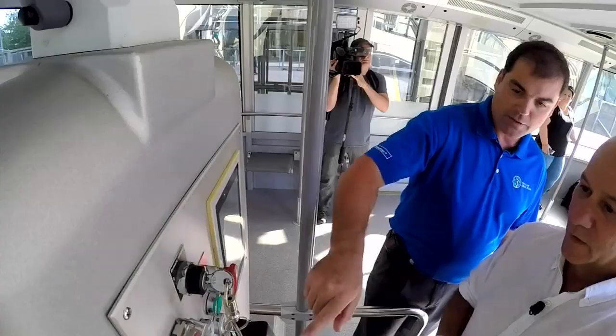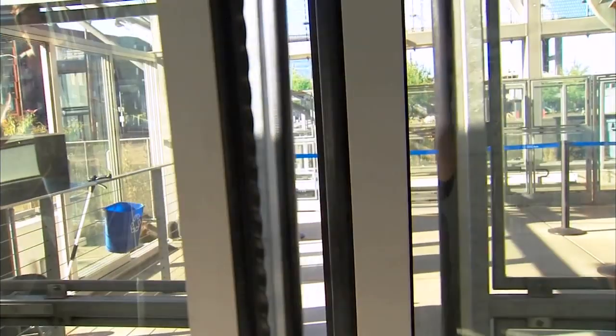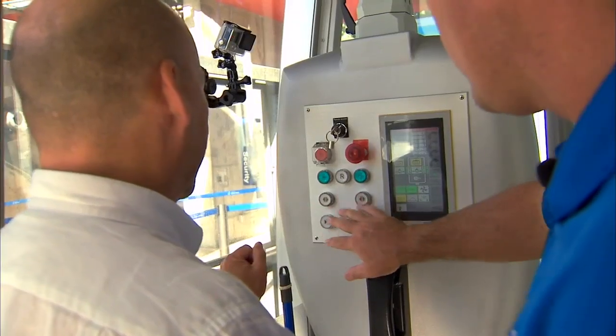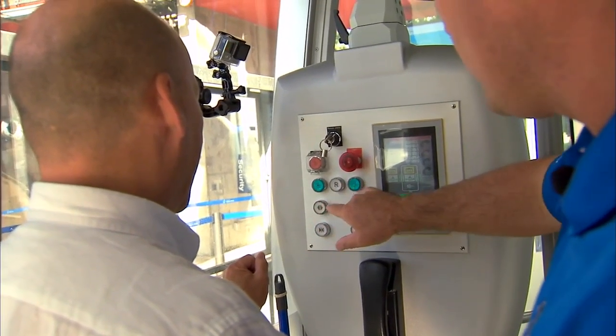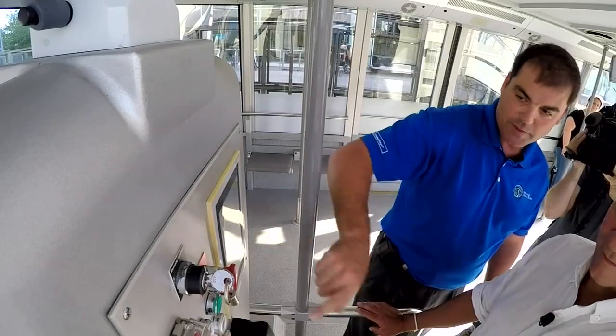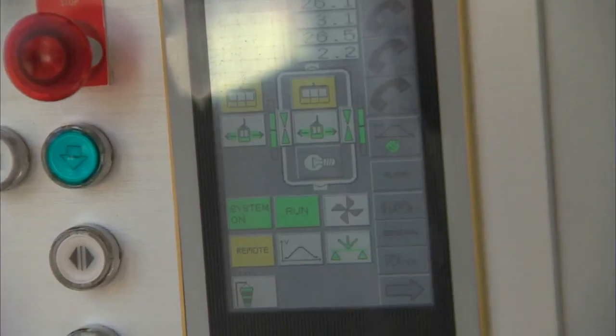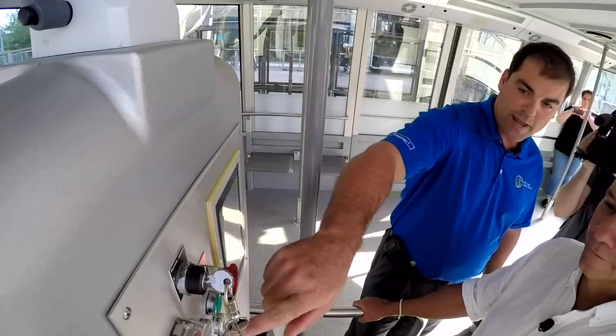Hit this one and it should close your doors. Is there an announcement that doors are closing? Yep — you would tell folks, 'Doors are closing.' So you have doors up, down, ready. You have a stop button here, you have an emergency stop, and then you also have another stop. Not a lot of controls — it's pretty simple.